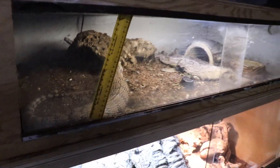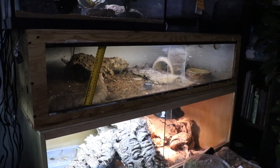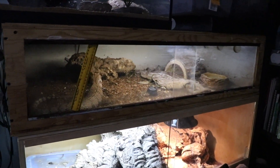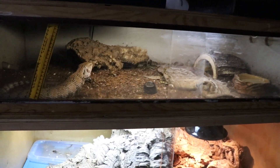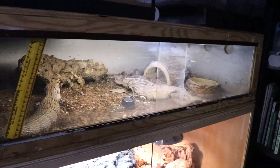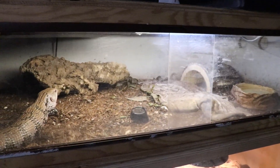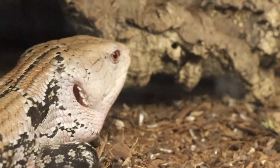Moving on to Sky the Meraki blue tongue skink — he's still in his old enclosure. I'm going to be texting my buddy pretty soon to see if the new tank has even been started yet. He's doing awesome — he has UVB, heat, a water bowl, hides, and there's a tile under the dirt in there. He is doing incredible.